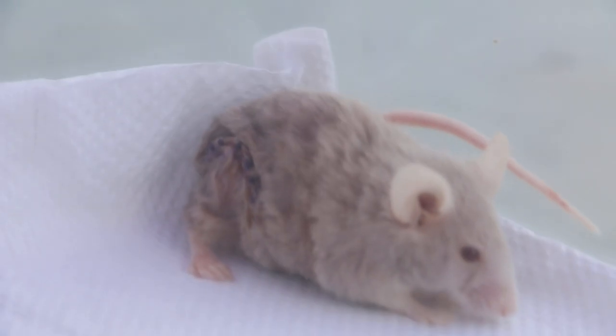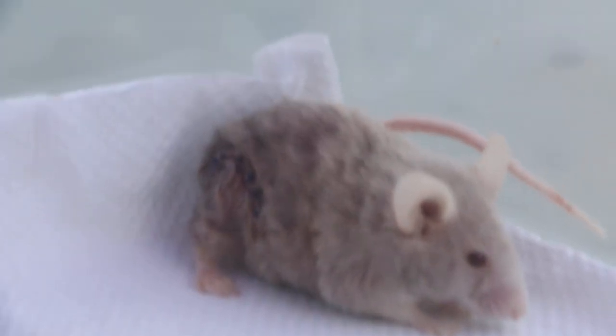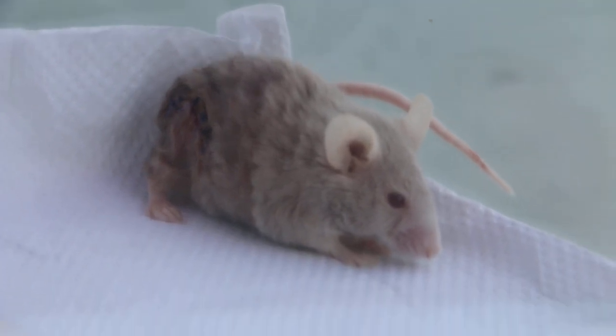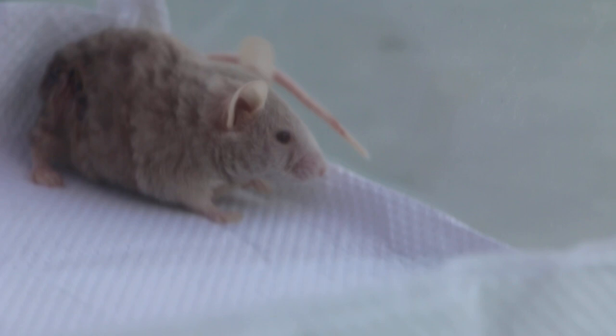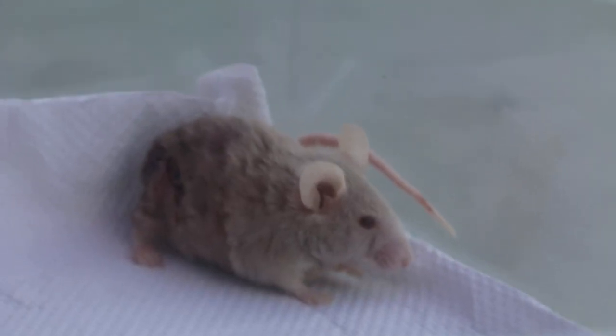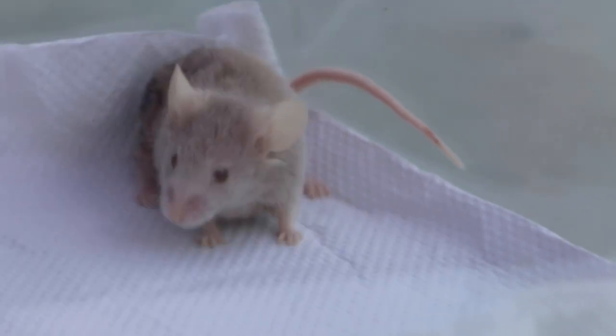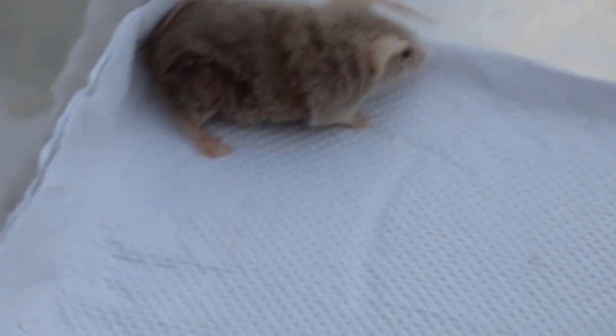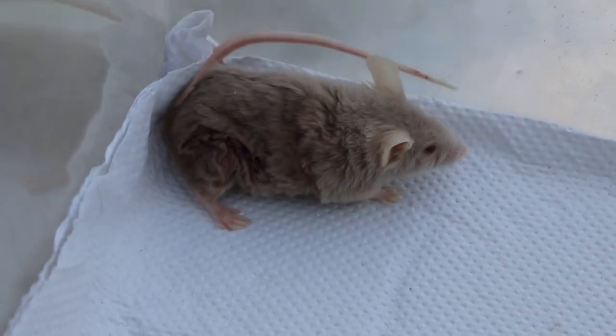Now we are showing the sutured area — you can see it's above the hip area. It's not very clear in the photos, but since we have the real mouse here, there's no point just showing slides. You can see a very large incision.